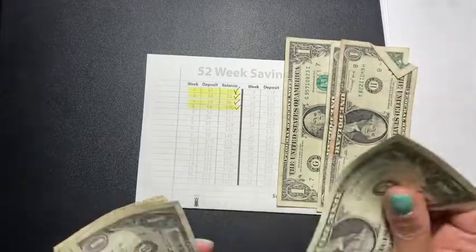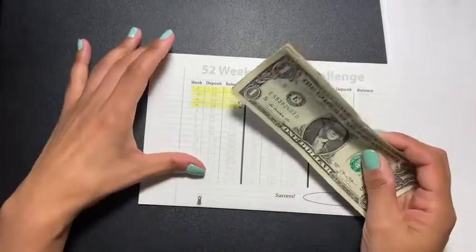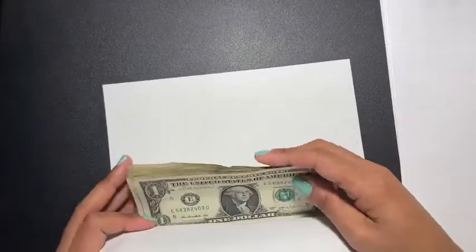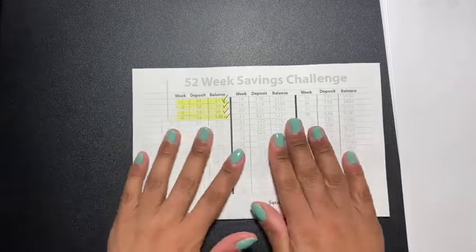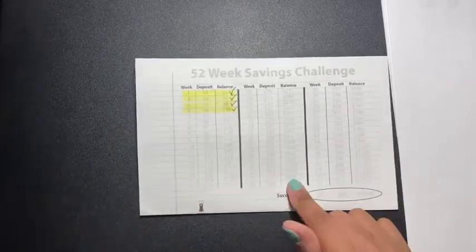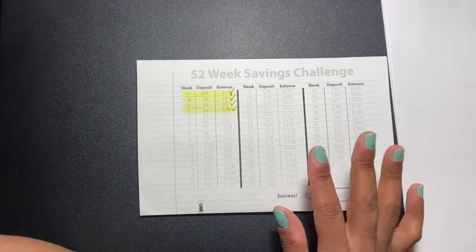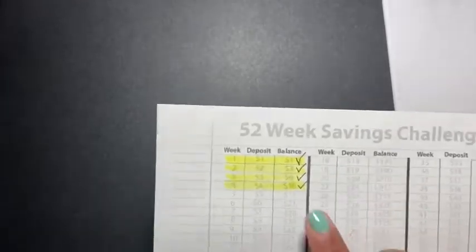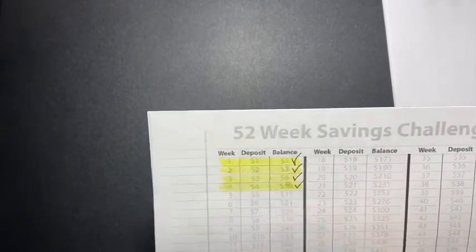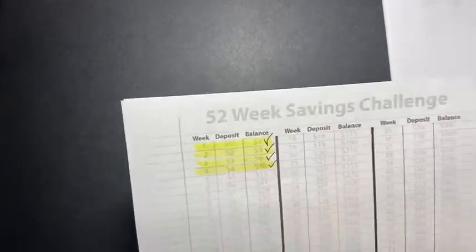The way it works: week one you put in a dollar, week two you put in two dollars, week three you put in three dollars — I thought that was really cool. Some other versions of the 52-week challenge are by day, so Monday a dollar, Tuesday two dollars, and I can't keep up with that. I tried one before and got to about a hundred dollars and stopped. With this one I'm already on week four, so I'm ahead — now I'll wait for week five to put in five dollars.